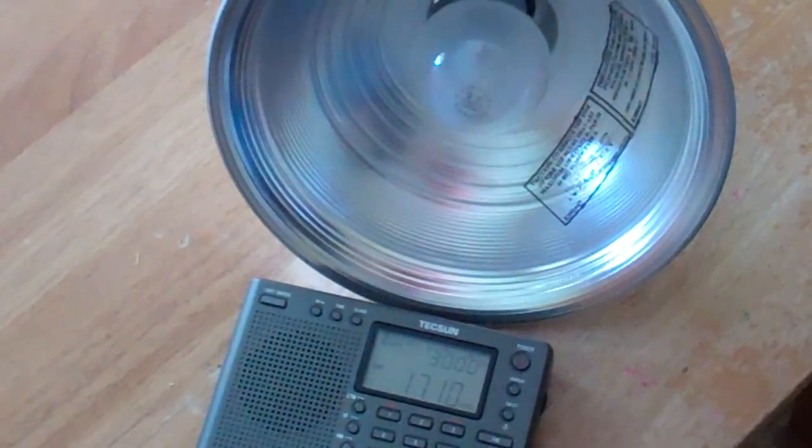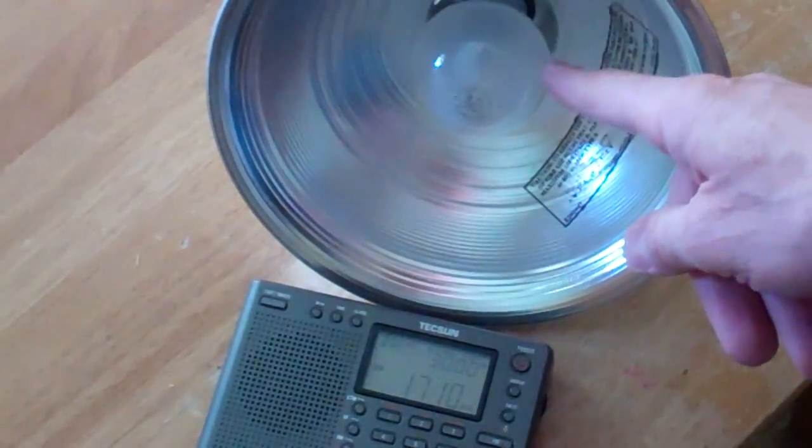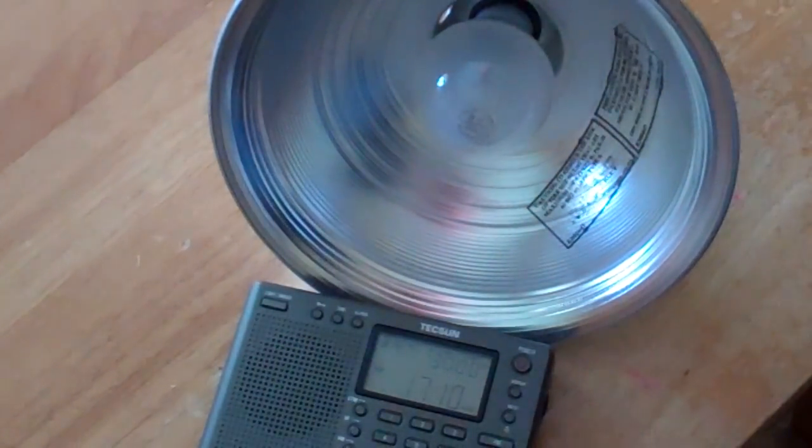The last light bulb here is your standard old-fashioned incandescent — actually this is a halogen incandescent, it has a small halogen capsule on the inside. But you'll notice when you turn it on, there's not any significant increase in noise. Even when I move it closer, the noise increase is minimal at most.